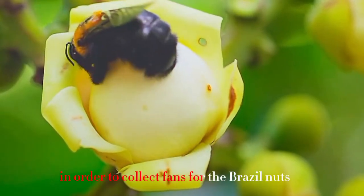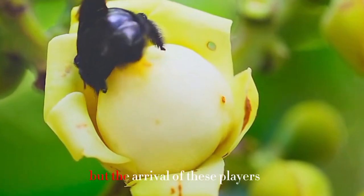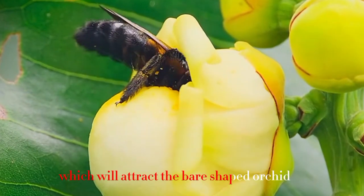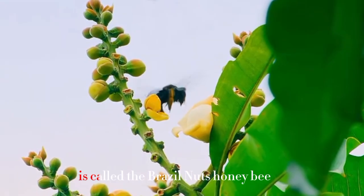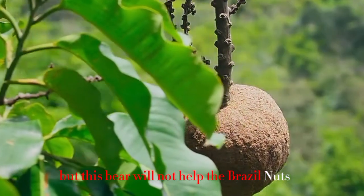In order to collect pollen for the Brazil nut trees, it must rely on heavier, stronger bees. But the arrival of these larger bees also requires a chain of events: a back deer secretes an oil that attracts bear-shaped orchids in the rainforest. There are more than 200 types of orchids, and the one here is called the Brazil nut bee orchid, but this bee alone will not help the Brazil nut collect pollen.